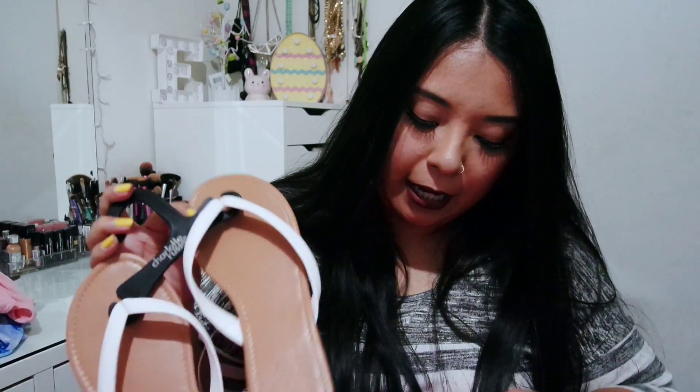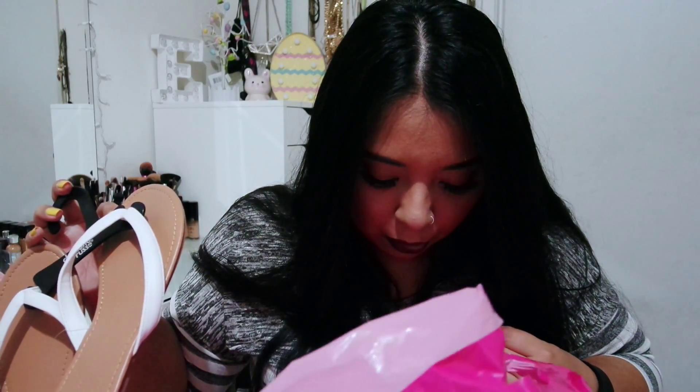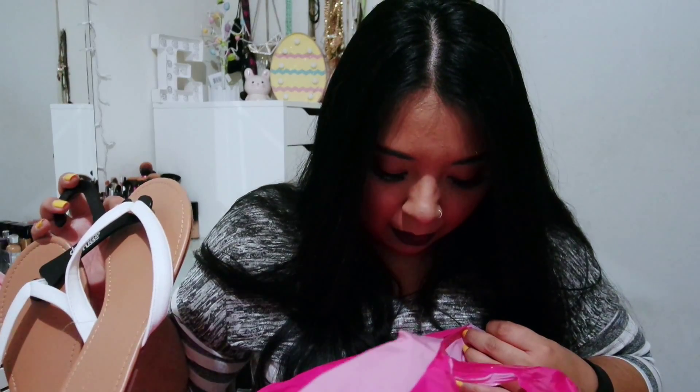Hopefully they fit me — I did not try them on. The last store was Charlotte Russe, and I only picked up sandals — two sandals — and they were both $5 each. They're on sale apparently.